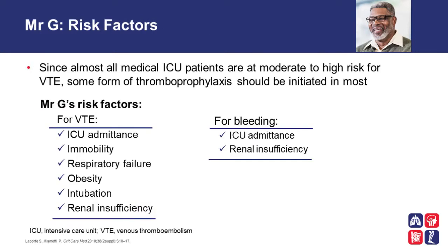Mr. G has several risk factors, both for venous thromboembolism and bleeding. Almost all medical ICU patients are at a moderate to high risk for venous thromboembolism, and so some form of thromboprophylaxis should be initiated in most. His risk factors include being in the ICU, immobilized, respiratory failure, obesity, intubation, and renal insufficiency have all been shown to increase risk of thrombosis. As well, renal insufficiency and critical care unit status are also risk factors for major bleeding.